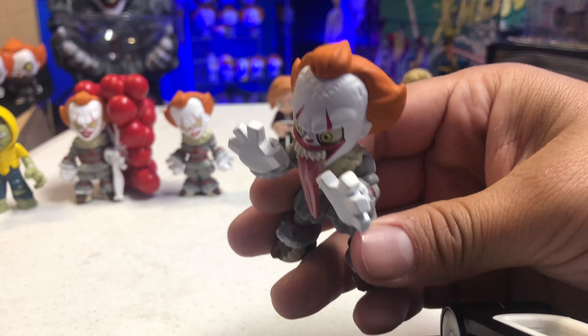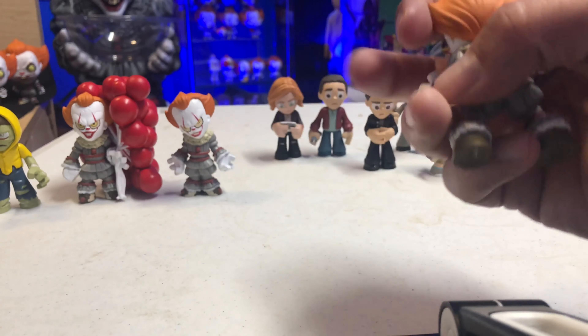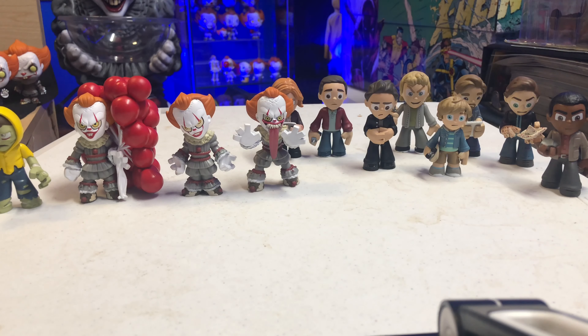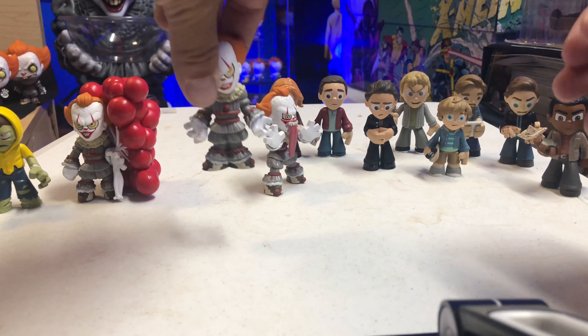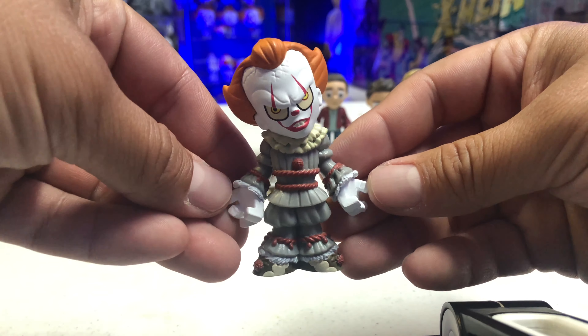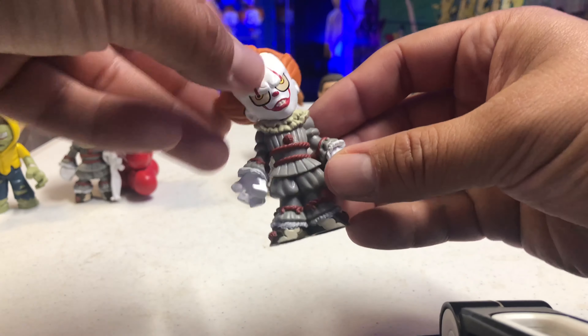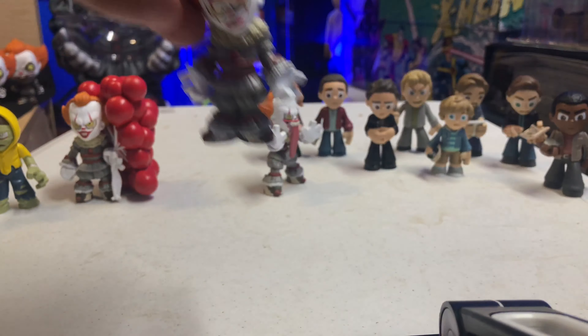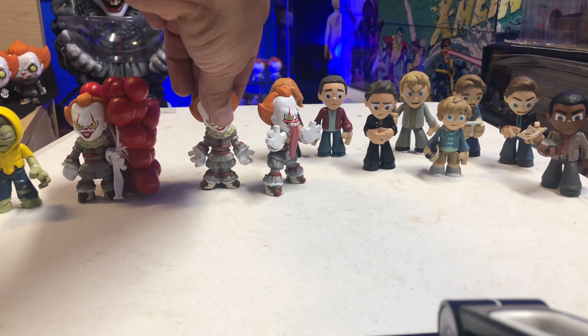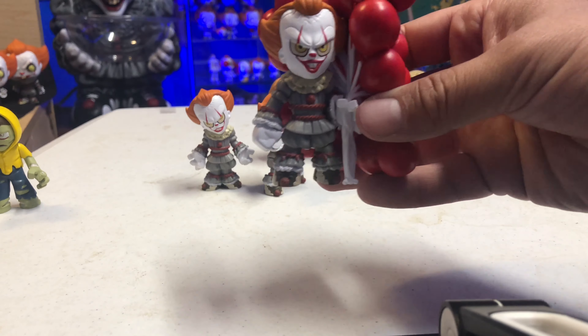Then we have zombie Georgie, which actually looks pretty cool — almost like a toxic crusader or something out of Return of the Living Dead. He's got tears all over his pants, the skin's ripped, and you can see some parts of his bones. Look at that facial expression — poor Georgie, just can't get a break. On the back you can see more tears and open wounds. Georgie is obviously a favorite of mine — just looks very cool.